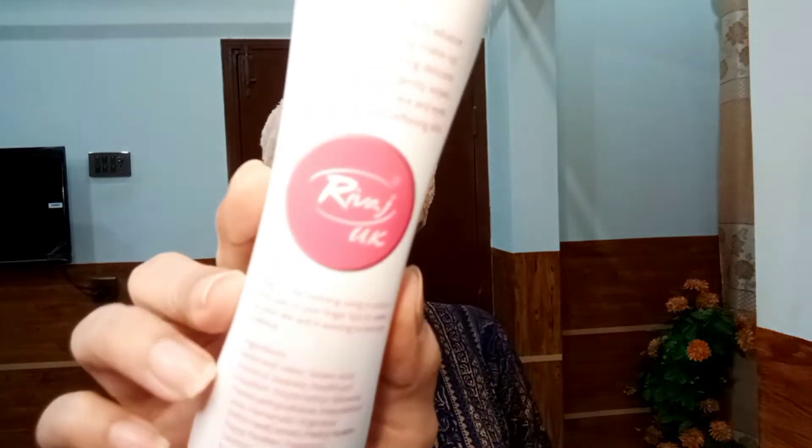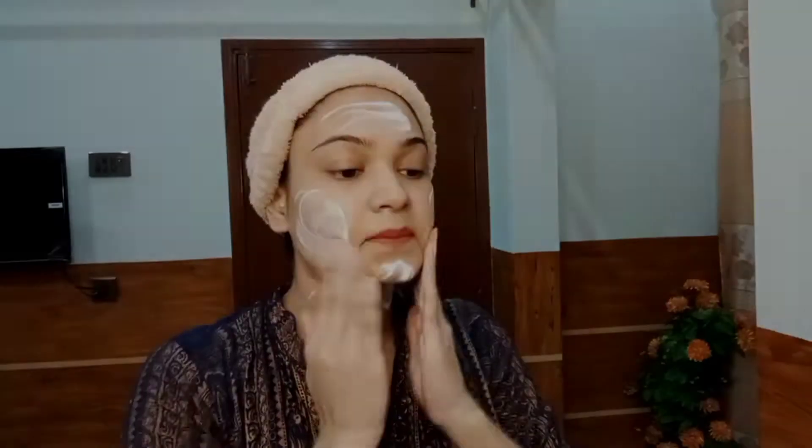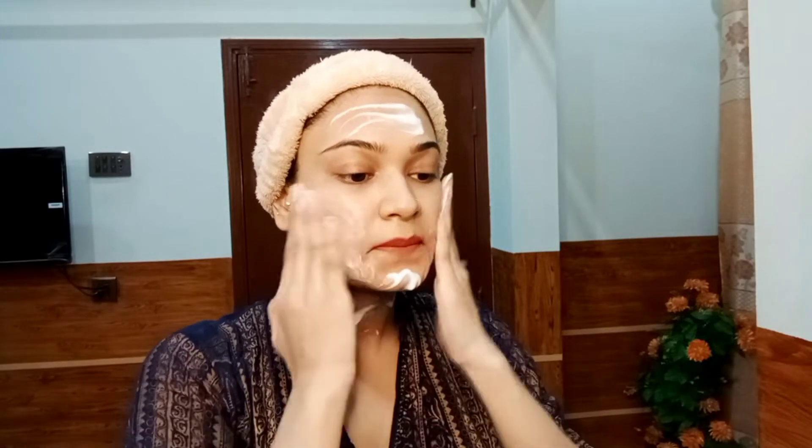I'm starting with skincare because my skin was really feeling bad. I have nothing on my face, so I'm using Rivage UK cleansing milk for the cleansing process. This cleansing milk is really nice, but if you're using it after makeup it won't work as nicely compared to my VLCC sandal cleansing milk, which I really like the most — you've already seen my video on it.